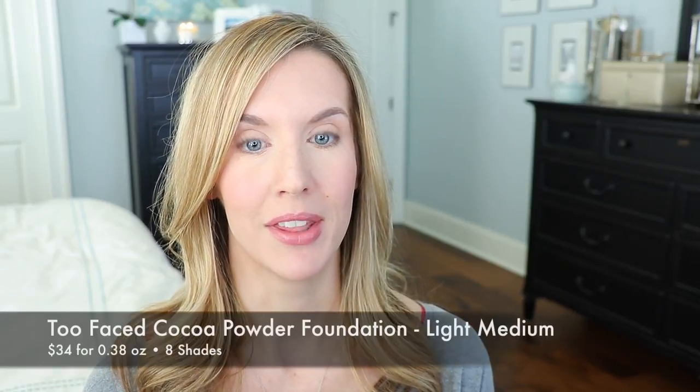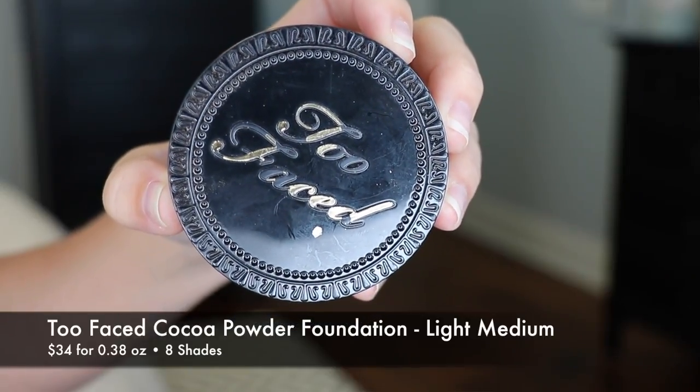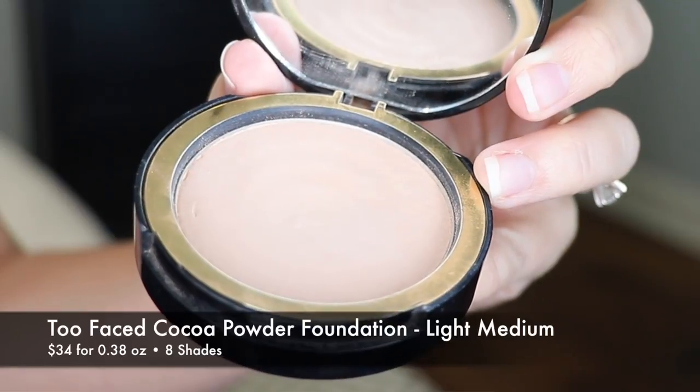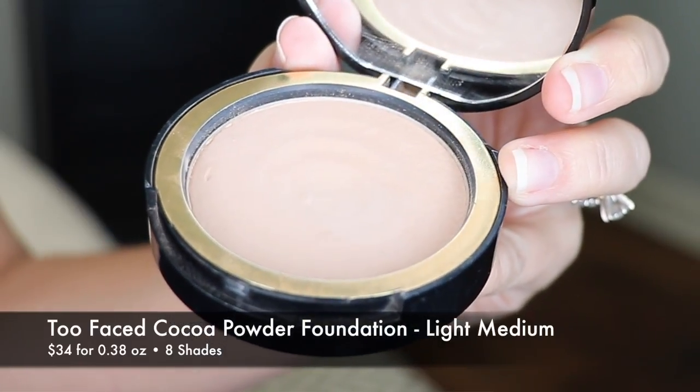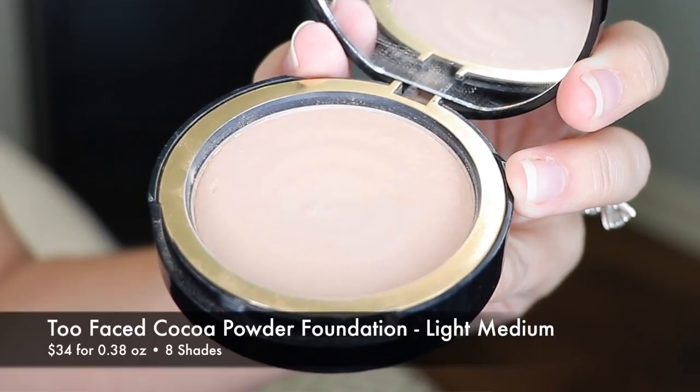I discovered the Too Faced Cocoa Powder Foundation a little bit over a year ago. I have a foundation road test review on it — I'll link it in the cards and down below if you want to check that out. I love this powder foundation. I think I like it a little bit more than the Laura Mercier. It's very similar with the skin benefits and the line-smoothing properties.